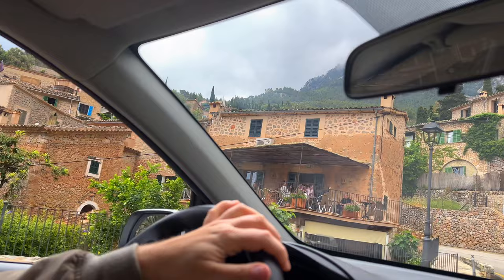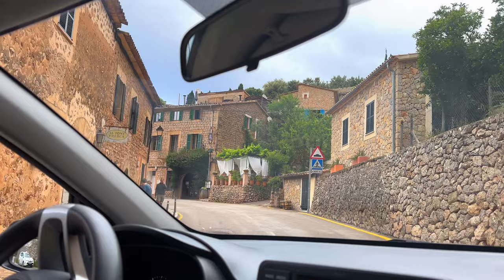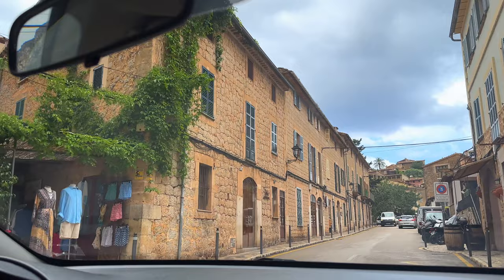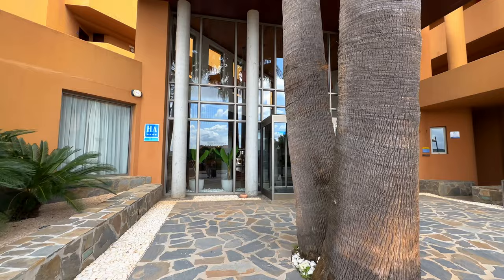So our hotel is located on the northeast side of Mallorca. The town is called Cala Millor. We drove more than an hour from Valldemossa to our hotel. We also passed by the famous town called Deià. We really wanted to stop by and check it out, but we weren't able to find a parking space.